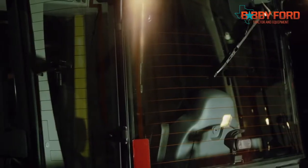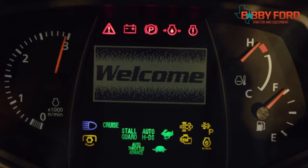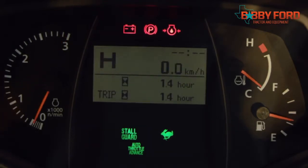Big windows, a standard rear defogger and climate control ensure you can see where you're going, especially in extreme weather conditions. The new IntelliPanel keeps you informed of the status of the engine, transmission and hydraulic functions at all times.